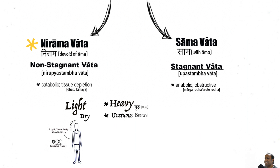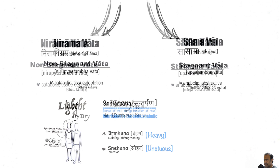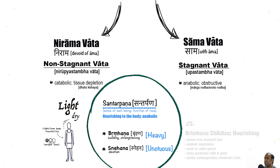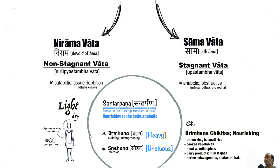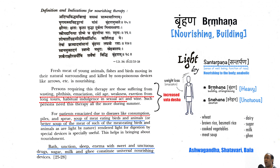For example, in a condition of Nirama Vata — increased Vata Dosha without the presence of Ama — and associated with depletion of bodily tissue or a catabolic state, this condition is predominantly that of excess light and dry qualities of Vata, and therefore would benefit from Santarpana or Bhramana Chikitsa, using heavy and unctuous qualities for management. This involves a diet which is nourishing, warming, and unctuous — foods such as wheat, brown rice or basmati rice, dairy products, milk and ghee. Sweet and unctuous herbs or tonic herbs such as ashwagandha, shatavari, and bala are useful.